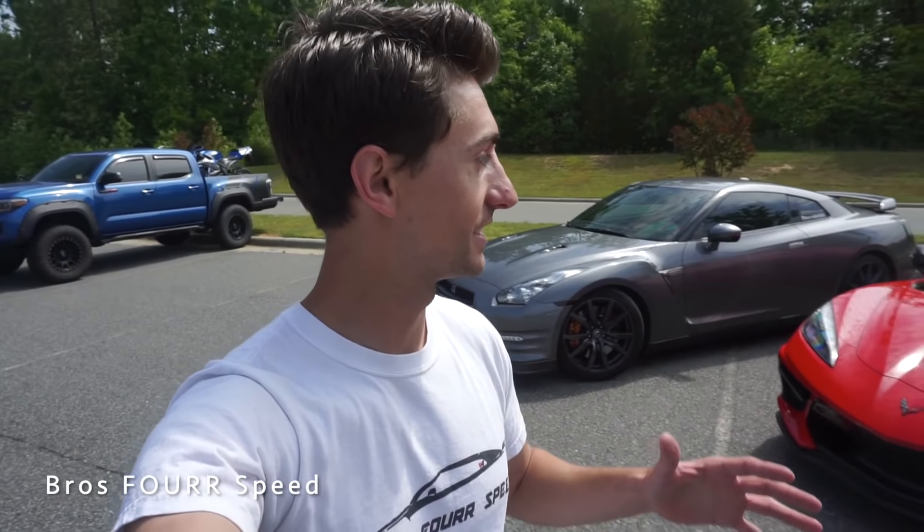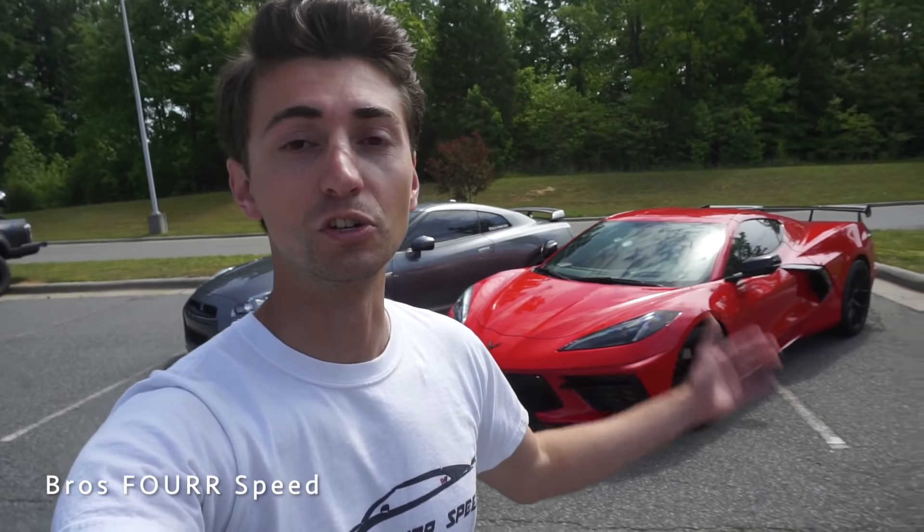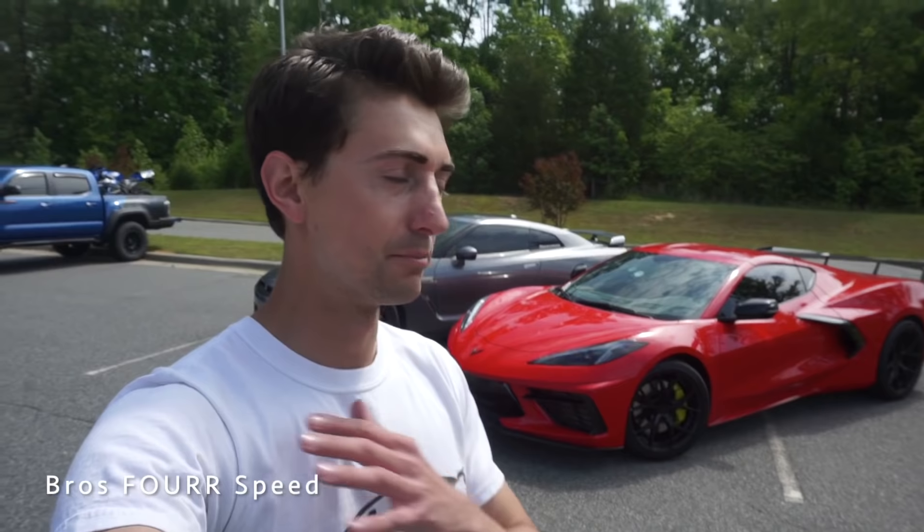In today's video, we got the 2020 Corvette C8 here to check out, next to my 2014 Nissan GTR. I'm interested to see what this car is actually like as a performance sports car. Last time I drove one, it only had 100 miles on it. But now we're gonna get it out and open it up just a little bit, see what kind of performance it has. In my opinion, the last decade, the Nissan GTR has been that affordable supercar — but now, a decade later, the new Corvette is just blowing everybody's mind. It's a mid-engine car, pretty much on par with a 458 or a 570S, and yet it's well under 100 grand.